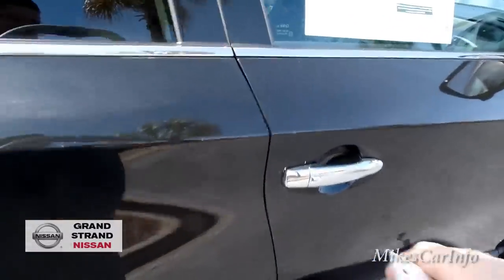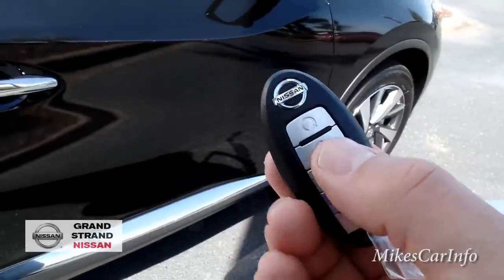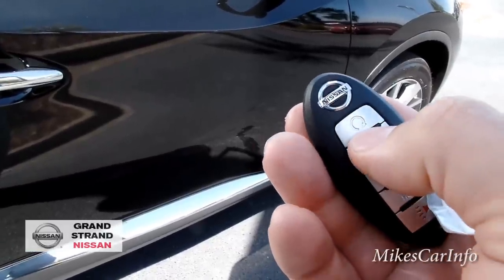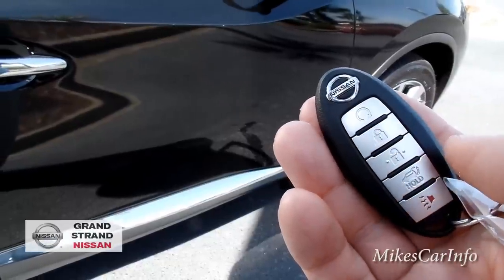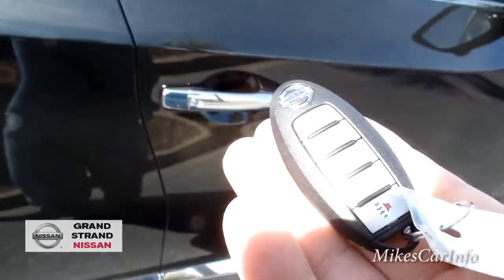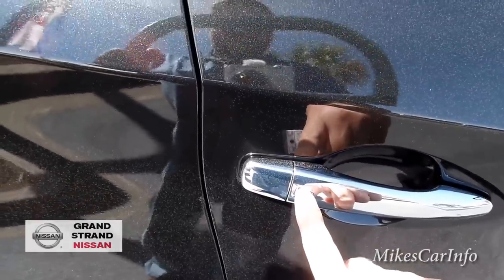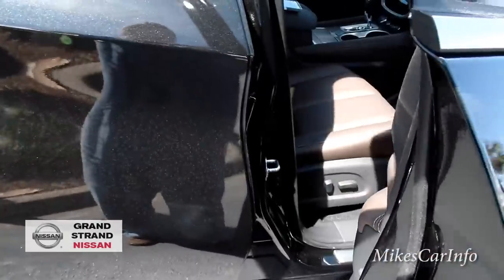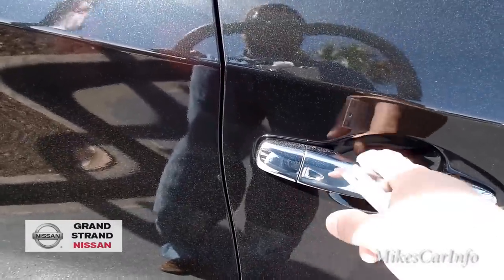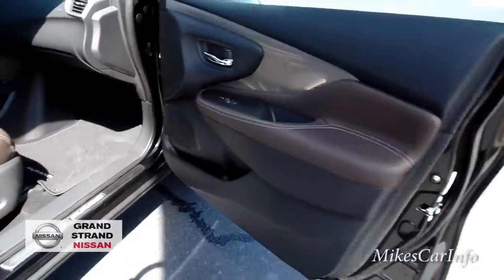This one has the Intelligent Key. I can use the remote start — lock it first, then push and hold the round circle button with the arrow. Once it starts, I can unlock it. The key can actually stay in my pocket the whole time; just walk up and push this button to unlock it. Push it again to relock. It's a neat feature — just remember which button is lock and which is unlock.